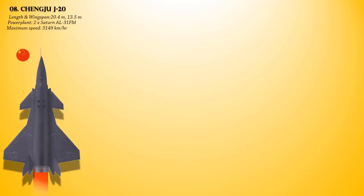At number 8 on the list for the top air superiority fighter is the Chengdu J-20. This is a single-seat, twin-jet, all-weather stealth aircraft developed by China's Chengdu Aerospace Corporation for the People's Liberation Army Air Force. Powered with two Saturn AL-31FM2 engines, it provides a maximum speed of 3,149 km/h, a combat range of 2,000 km, and a service ceiling of 20,000 meters.